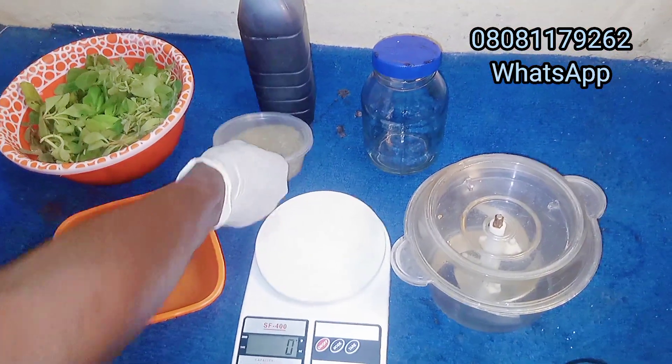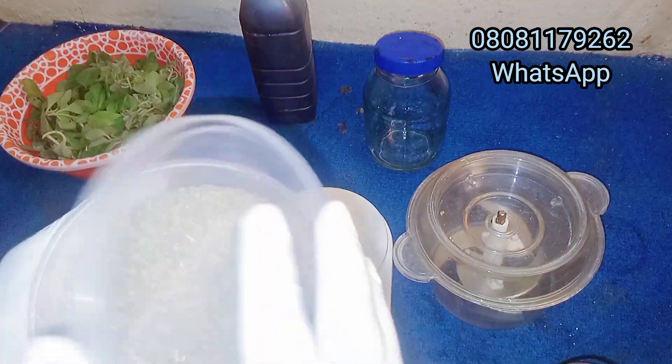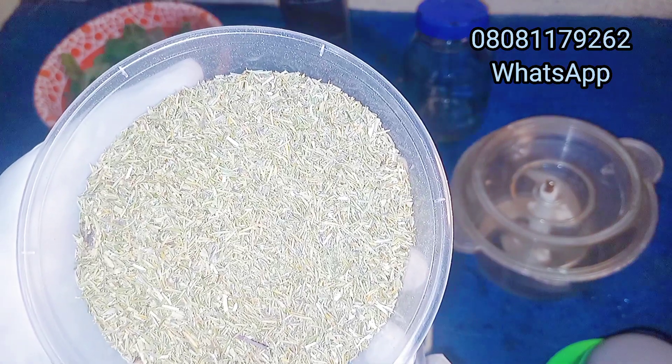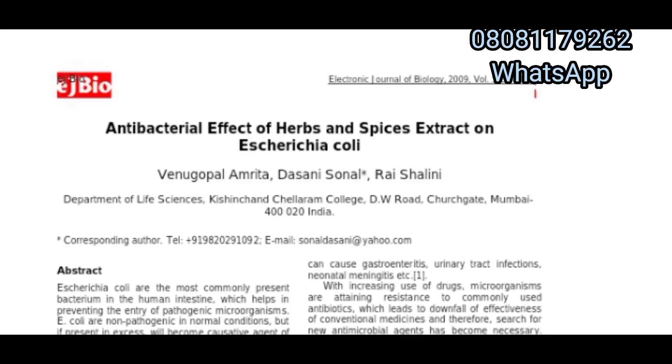The second is thyme. Thyme shows considerable high inhibition in growth of E. coli even at lower concentrations, based on the research done earlier. Thyme has proven to be one of the most effective ways in treating E. coli infection in poultry farming.